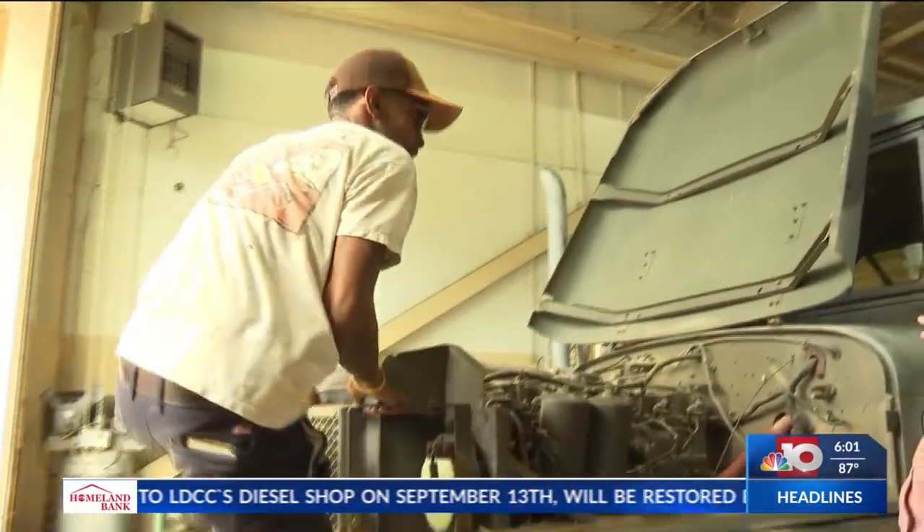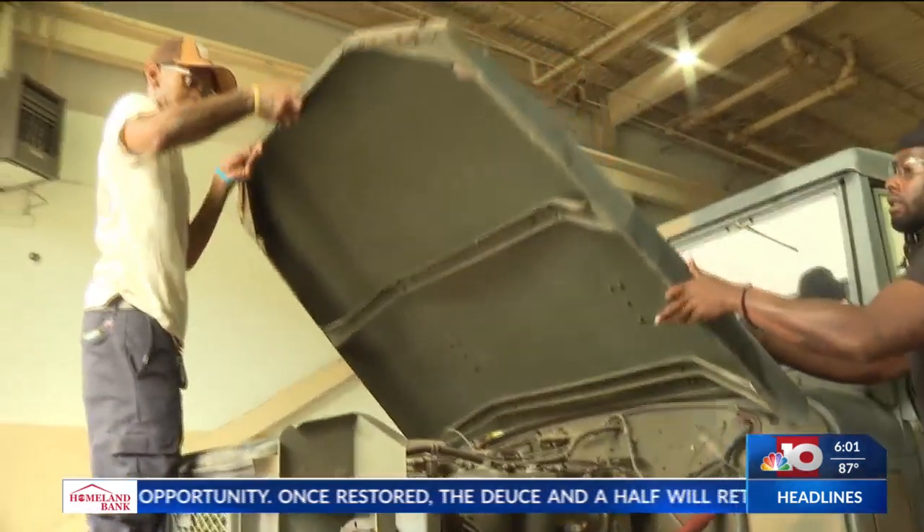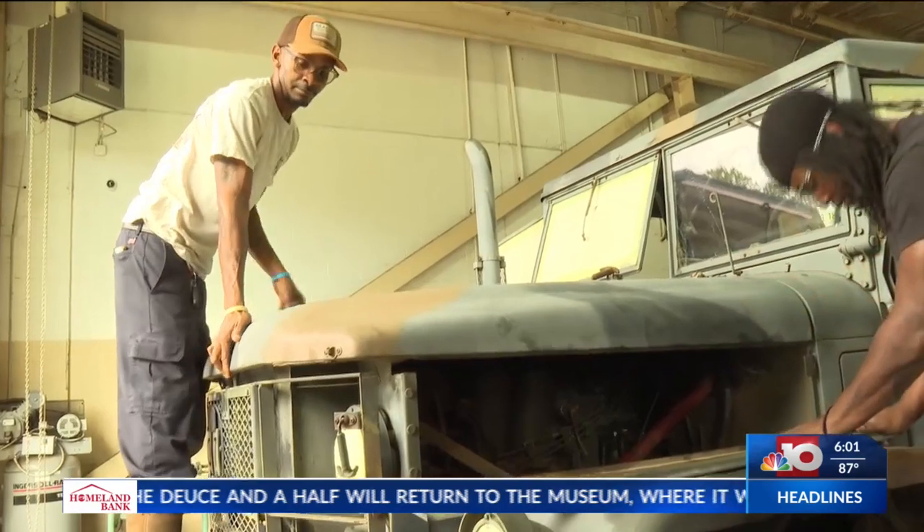It's a fantastic opportunity for our students to learn about some of the older equipment that is out there, and to be able to restore something for the military museum. A deuce and a half — for the military — it's a great honor.